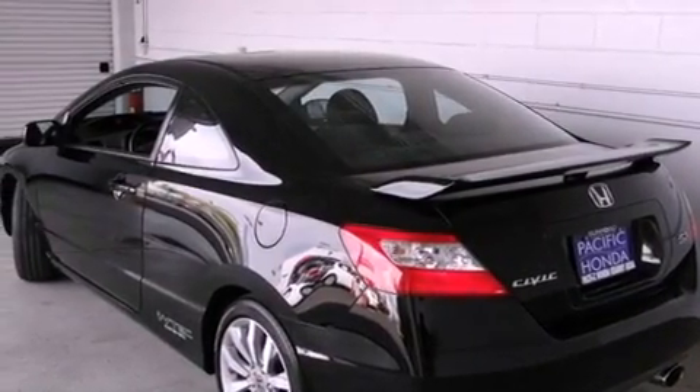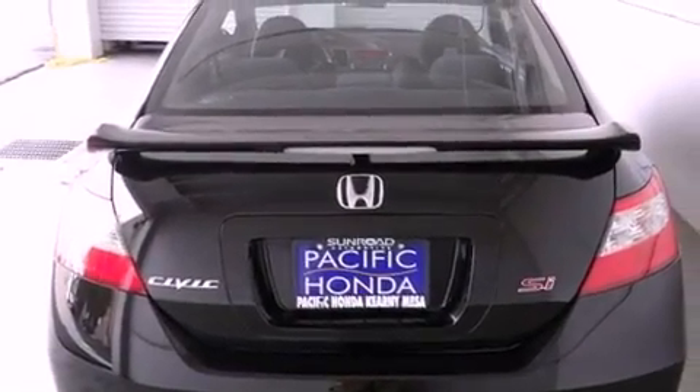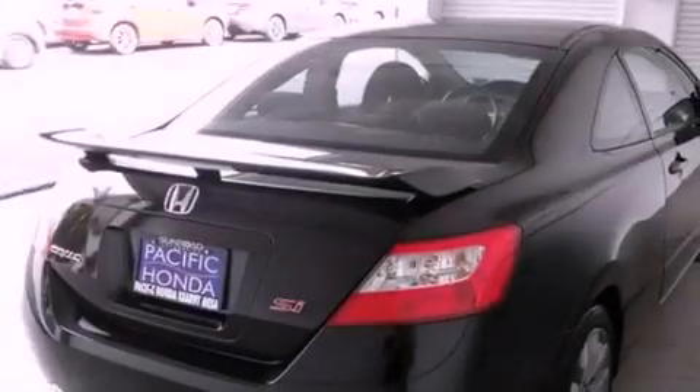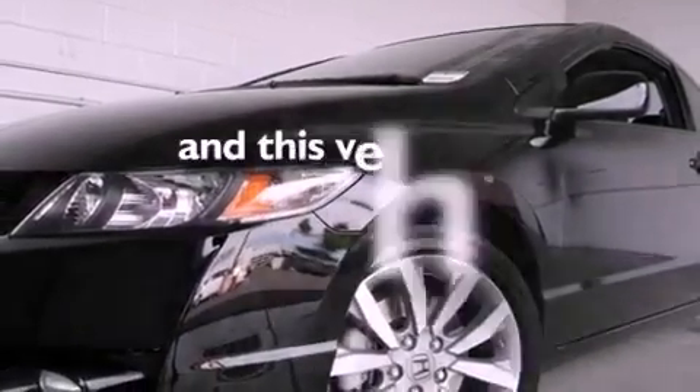Features include a sunroof, a limited slip differential, traction control and stability control systems, variable valve timing, a rear spoiler, front fog lights, tinted glass, an anti-lock braking system, air conditioning, and this vehicle has less than 25,000 miles.